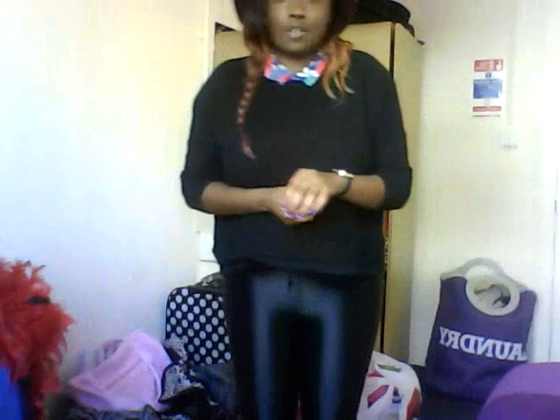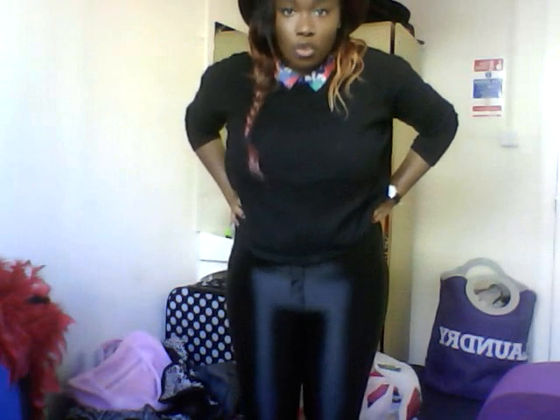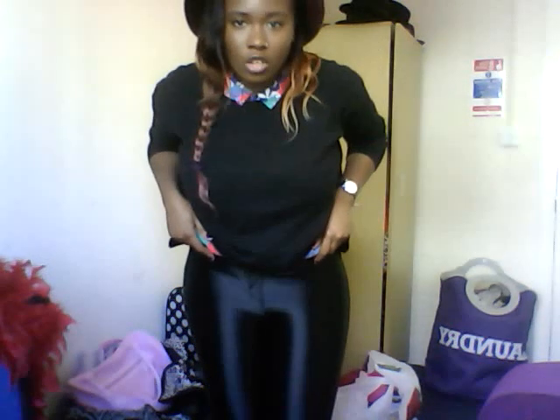Moving down, I'm wearing my black disco pants. They aren't American Apparel but they're quite a good replica. I got them from Dorothy Perkins — they were originally £29.99 but with a 25% discount I got them for around £22. They were from a concession brand in Dorothy Perkins called Alice & You.